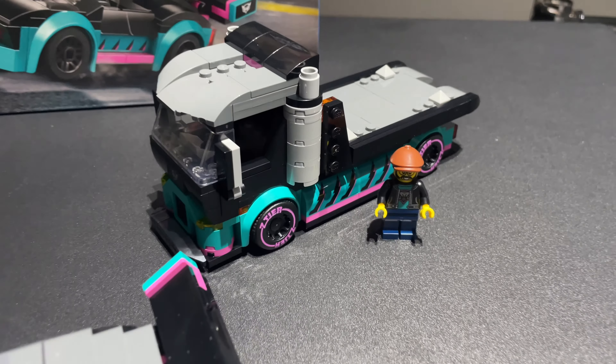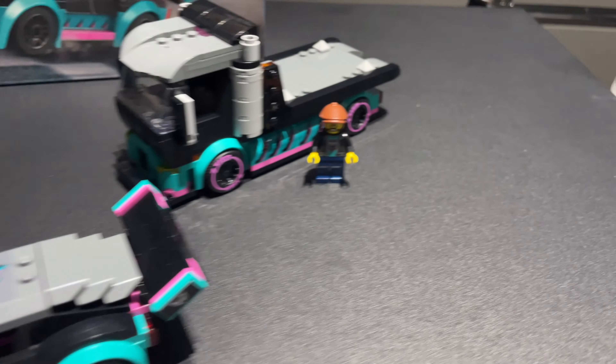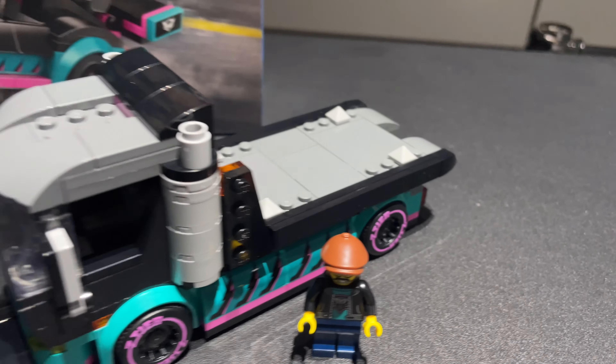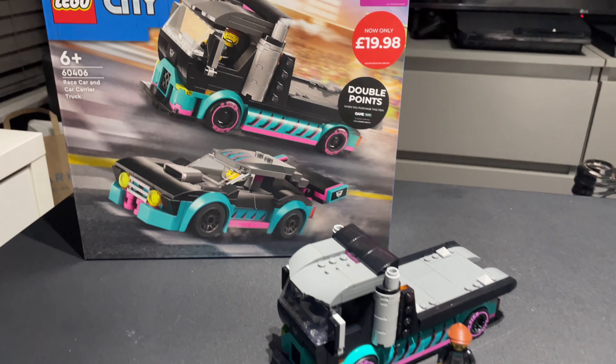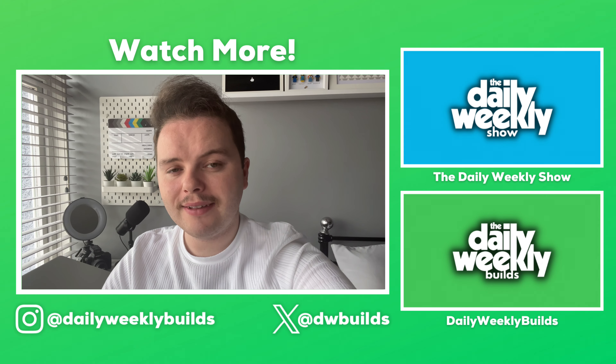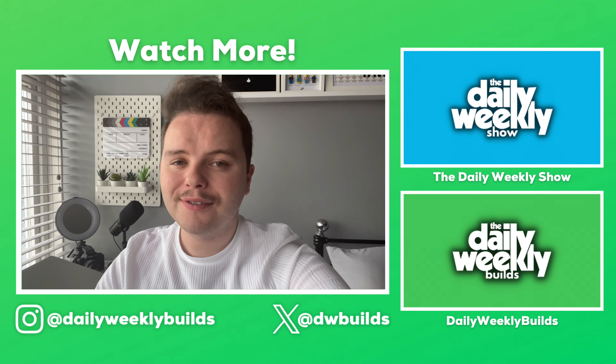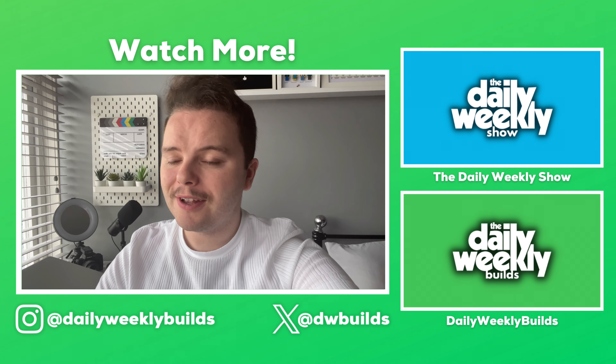Overall I do recommend the set — it was a fun build. Let me know if you plan to pick this up or if you have it already in the comments. I'll see you all next time for another LEGO review. If you enjoyed this video, don't forget to check out the other videos on this channel, and of course like, comment, subscribe, and share with your friends.